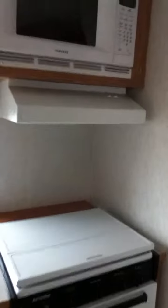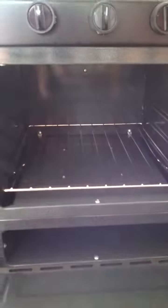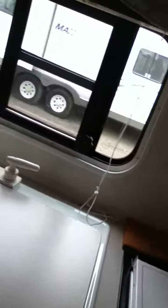Here is the kitchen — very nice and clean. A microwave. I'll open the oven. Looks like it has barely been used. Nice kitchen sink.